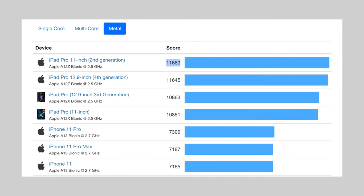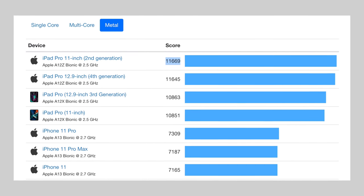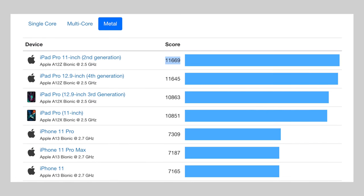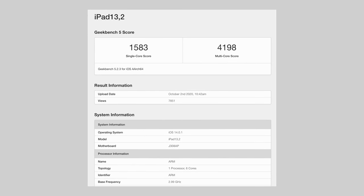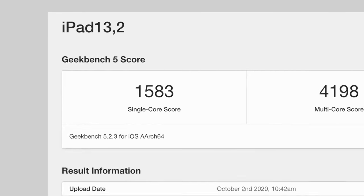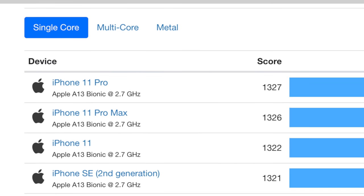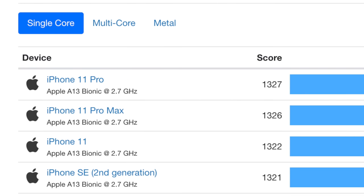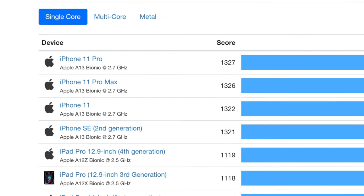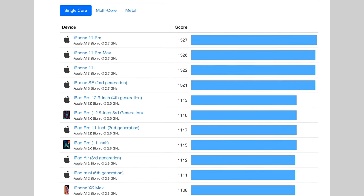This kind of performance coming from a non-X chip is incredible, and if it's true, the future of Apple Silicon for the Mac is really promising. One last thing to mention about these leaked benchmarks is the incredible single-core score of 1,583 points — that's 256 points higher than the A13 Bionic chip, which was already faster than any Intel Mac out there, so it's really impressive.